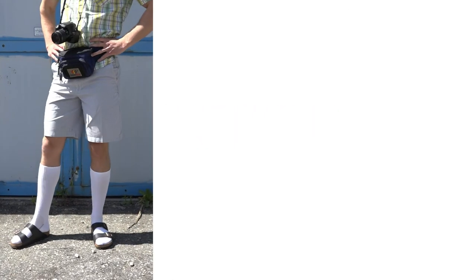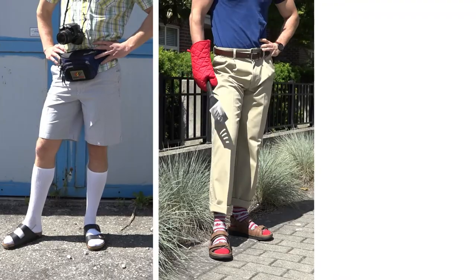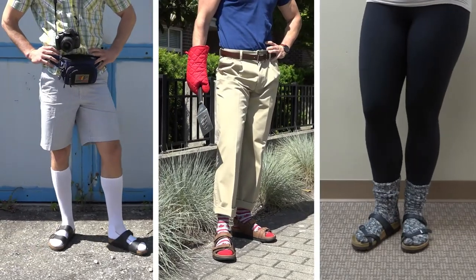Don't forget about the other classic looks we've cultivated with socks and sandals, such as the tourist, the dad at the barbecue, and the 'maybe it won't snow again this winter.'